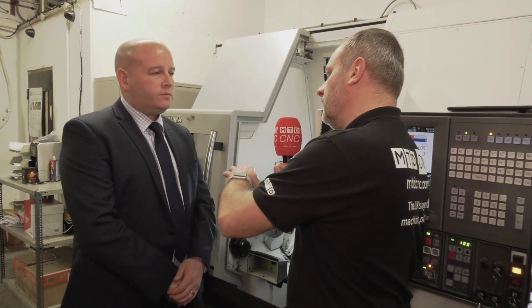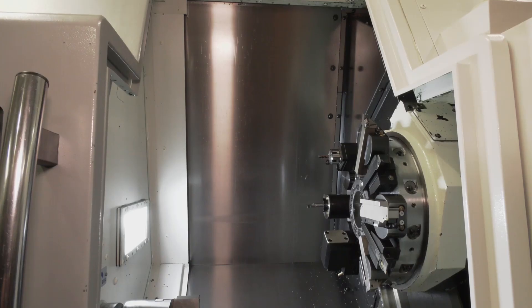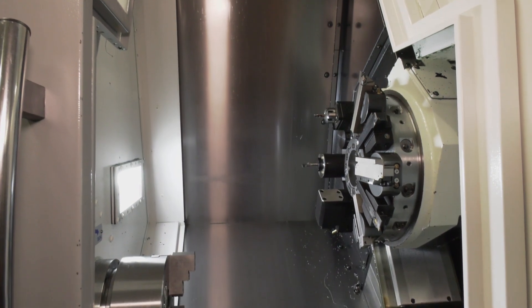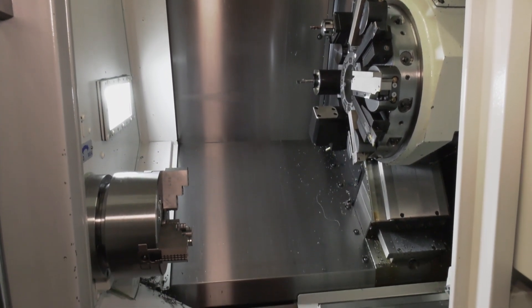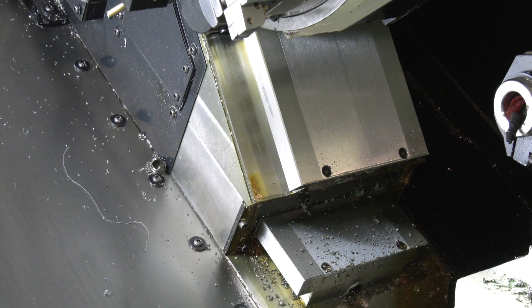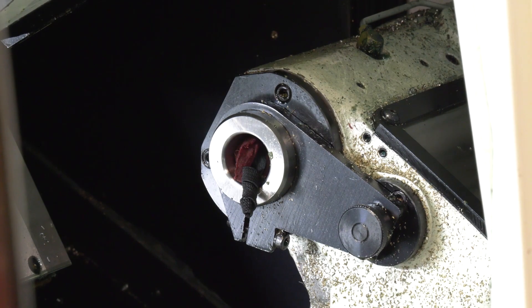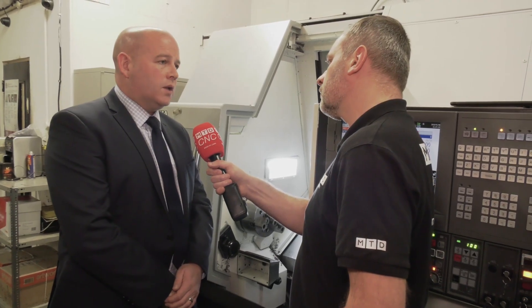Now, this type of machine tool that you've got here, this is an entry-level but I also see that it's got driven tooling and a Y-axis. Yeah, there's the Y-axis on the machine, driven tooling, and there are different variants of this machine, all come with a tailstock now. What it's basically opened up to Dean is the fact that he now doesn't have to do operation 10 and operation 20 on different machines — he's now got the option of actually doing the milling on the machine as well.